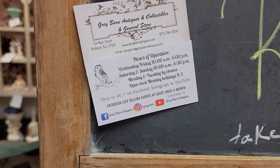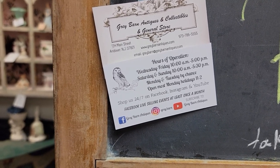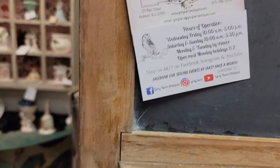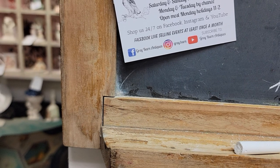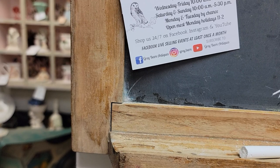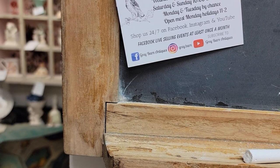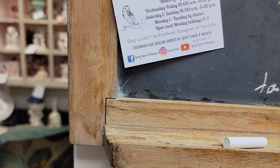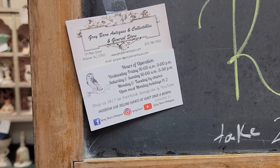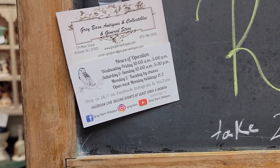You can call us at 973-786-5555, or email us at graybarn at graybarnantiques.com. Gray is always with an E. You can also find us on Facebook at graybarnantiques. We do a weekly live Facebook event on Wednesday nights at 5:30 Eastern Standard Time. Those are the replays of our Wednesday night shows — anything that doesn't sell from there you can still purchase from those videos. We are also on Instagram at grayperiodbarn, and you've found us on YouTube.